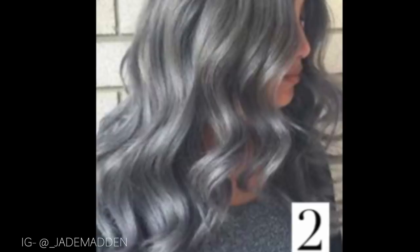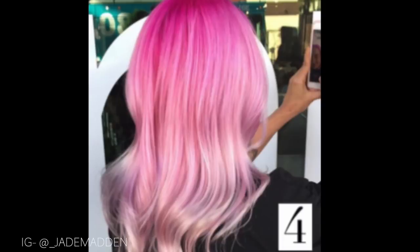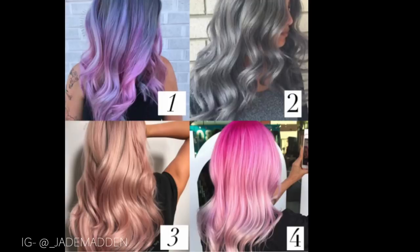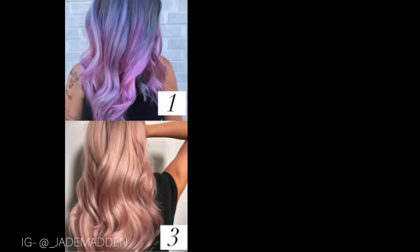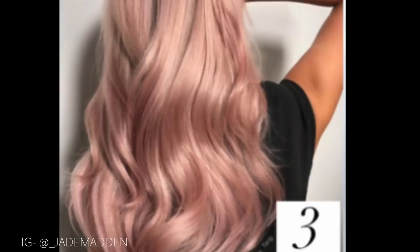In third place was number four, the pink root melt, with 420 votes. That leaves number one and number three. Second place, with 721 votes — and it was really close — goes to number three. First place had 792 votes, so the winning look is number one!